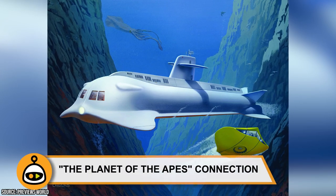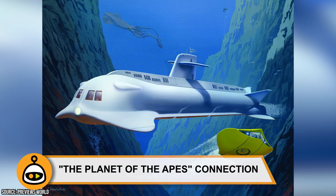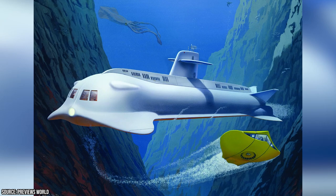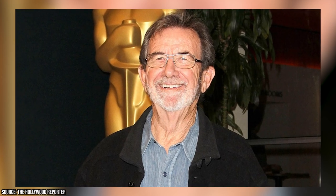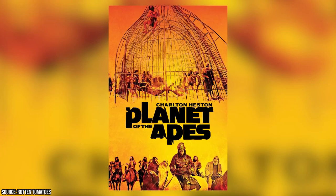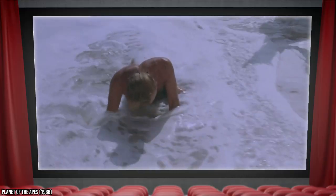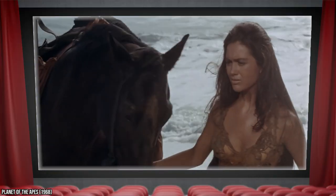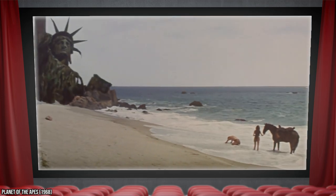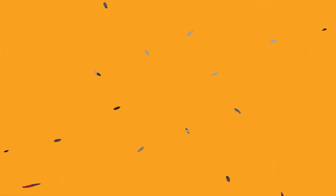The Planet of the Apes Connection. After the first season, the Seaview was given a design overhaul — going from eight front windows to only four — and could then accommodate the nuclear-powered miniature sub. William Creber served as Voyage's primary art director and submarine designer. Creber would later be hired for Planet of the Apes, where he built the half-scale Statue of Liberty scene buried in the sand at the end of the film. To film that memorable scene, the camera had to be held on a 70-foot rigging, and Creber took it upon himself to climb up and film it.